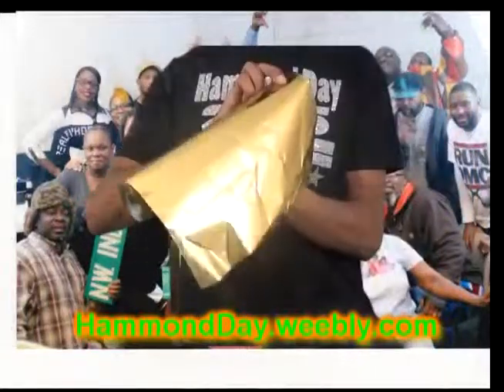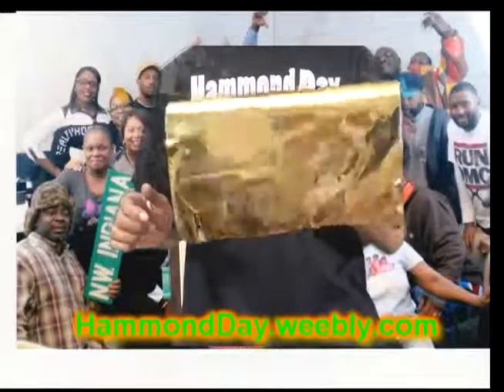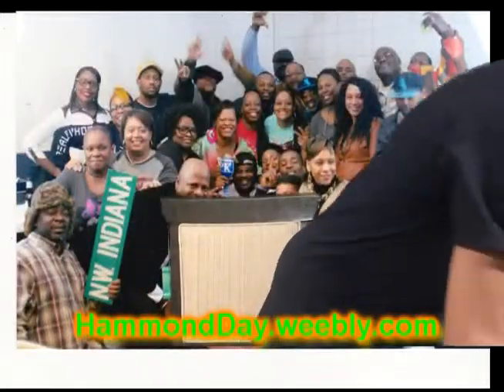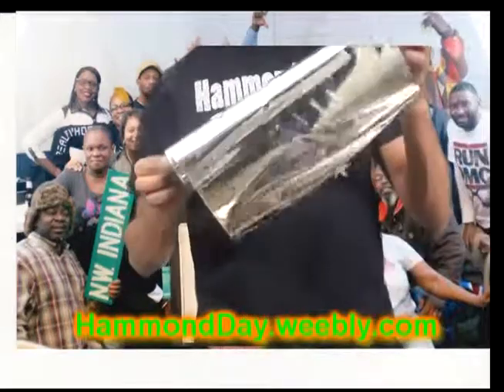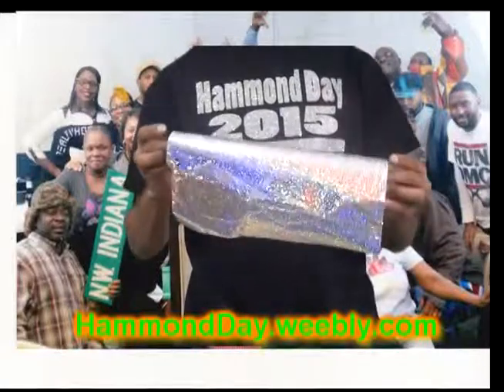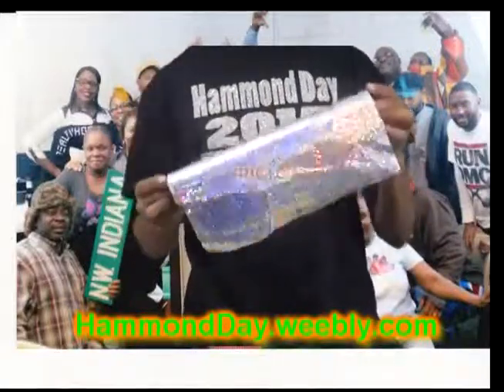There are two ways to communicate your custom design to us: the comments box on the customs page, or the note to seller in the checkout. Again, the site to order your official Hammonday shirt is Hammonday.weebly.com. Hope to hear from you soon.